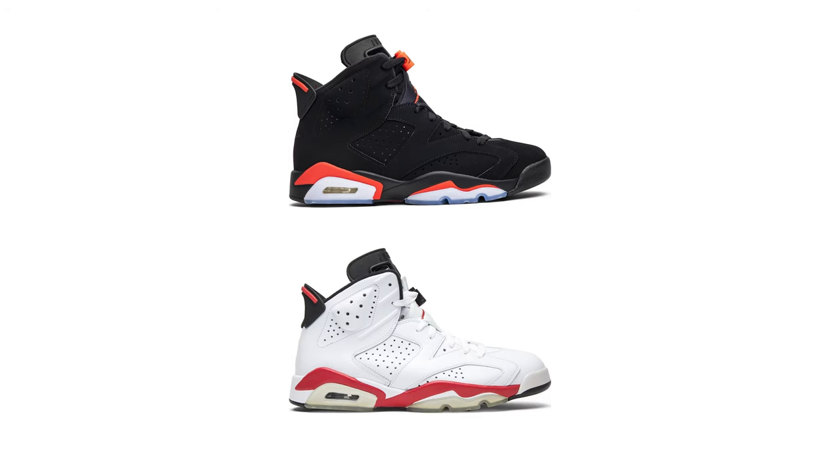In 1991, the Air Jordan 6 released to the public with five colorways, two of which contained infrared: the black and white infrared — two very popular colorways. We saw the black infrared pretty recently in 2019, however we haven't seen the white infrared Jordan 6 since 2014. Nike, being Nike, instead of bringing back the Jordan 6 white infrared, took that beloved colorway and dumped it on another shoe.